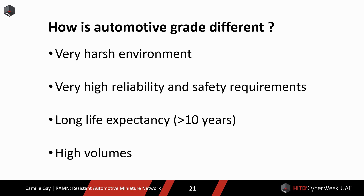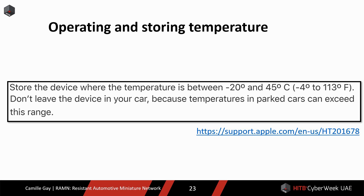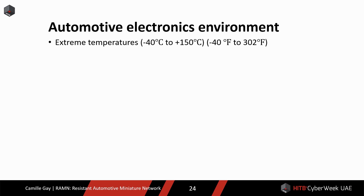Automotive grade components are different because they need to operate in very harsh environments. They need to be safe and reliable, have a long life expectancy, be available for as long as they are needed by customers, and they are purchased in high volumes. Smartphones are designed to operate from 0 to 45 degrees Celsius, with a storing temperature of minus 20 to 45 degrees Celsius — still not enough to survive in some conditions. In the instruction manual of most smartphones, it is explicitly said not to store the device in a parked car. ECUs not only need to be stored but also need to operate at those temperatures.